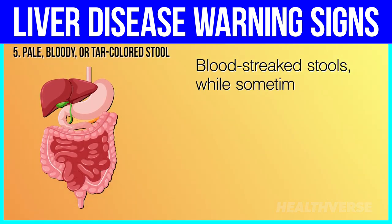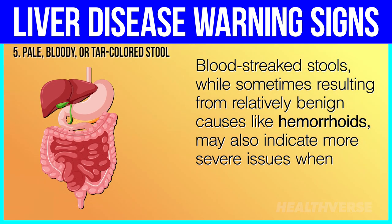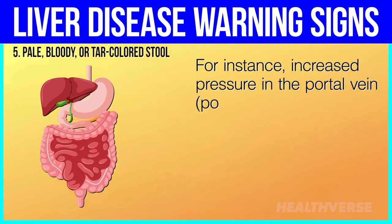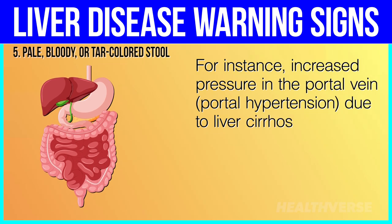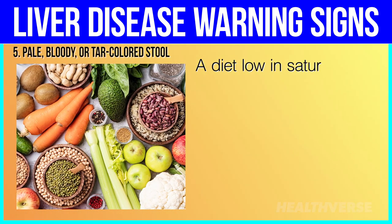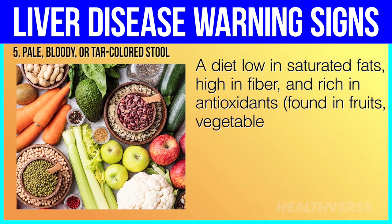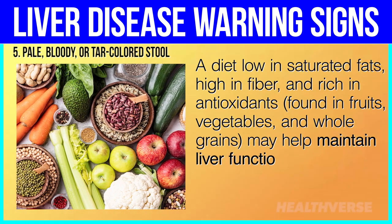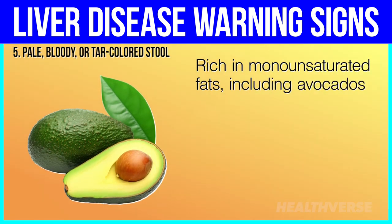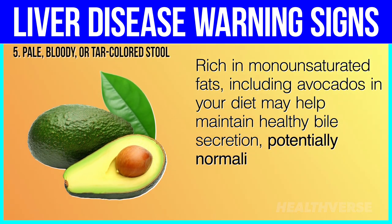Blood-streaked stools, while sometimes resulting from relatively benign causes like hemorrhoids, may also indicate more severe issues when coupled with liver disease. For instance, increased pressure in the portal vein — portal hypertension — due to liver cirrhosis may lead to bleeding in the digestive tract. A diet low in saturated fats, high in fiber, and rich in antioxidants found in fruits, vegetables, and whole grains may help maintain liver function and promote overall health. Including avocados in your diet, rich in monounsaturated fats, may help maintain healthy bile secretion, potentially normalizing stool color. However, if the symptom persists, a healthcare professional should assess it.